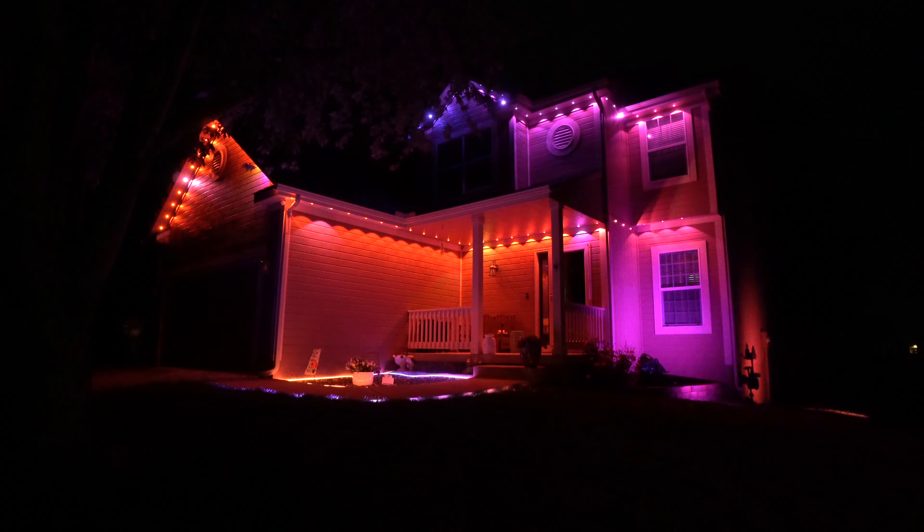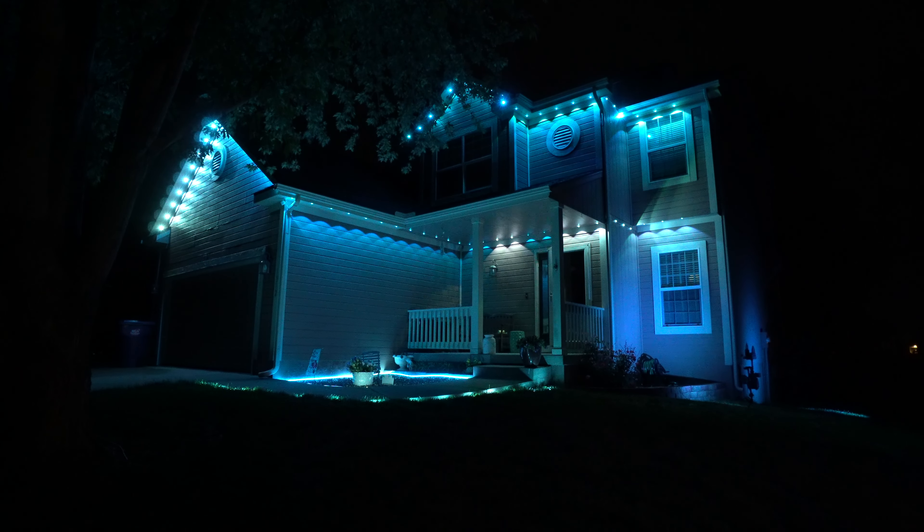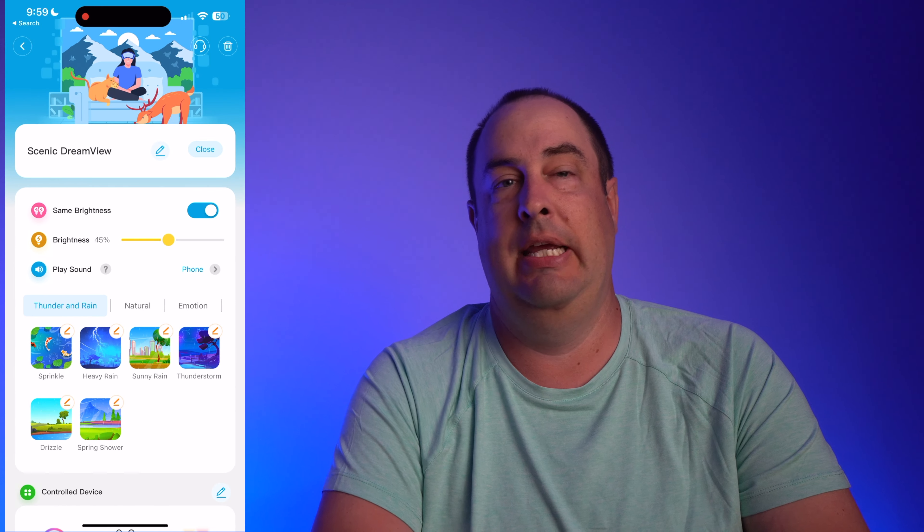All these lights are outdoor lights and come with an IP65 or IP67 weatherproof rating depending on which lighting setup you have. One of the cool things with Govee lights is that they have their own ecosystem which allows you to sync up multiple different types of lights through their DreamView feature.